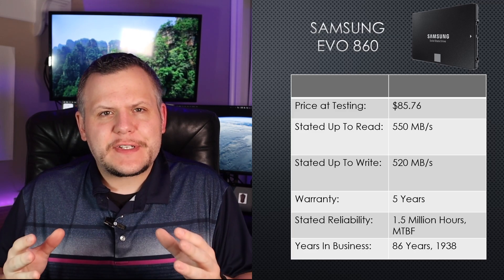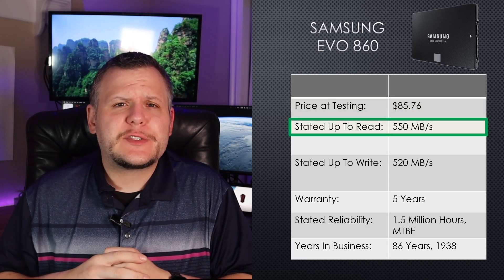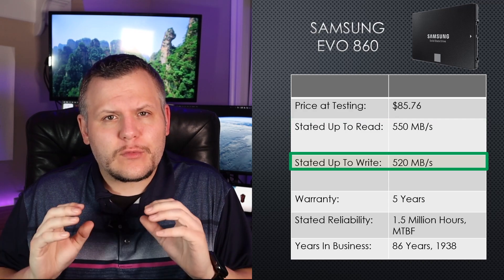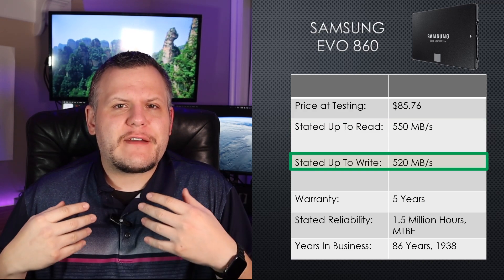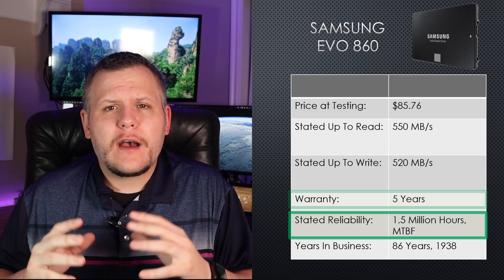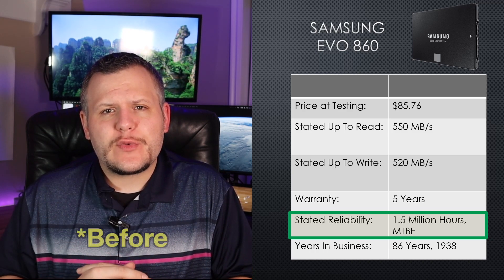First, let's go over the SSDs featured in this video. Starting with the most expensive drive in our test, we have the Samsung Evo 860. Priced at $85.76 at the time of testing, Samsung states it has up to 550 megabits per second read speeds and up to 520 megabits per second write speeds.